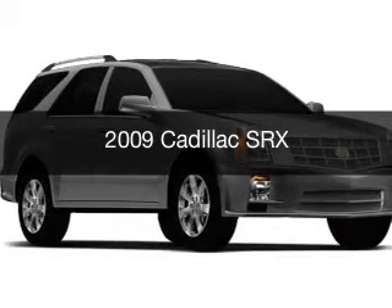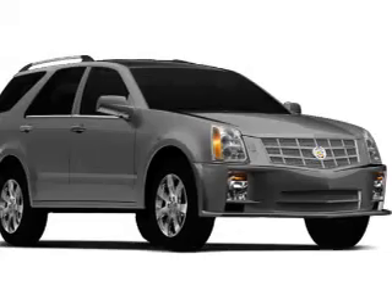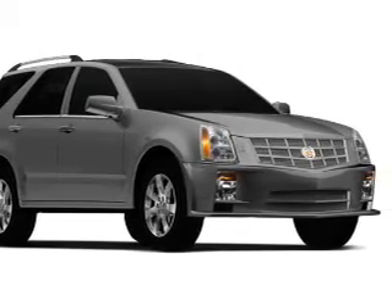This is a used 2009 Cadillac SRX. It's powered by all-wheel drive, engine, and an automatic transmission.